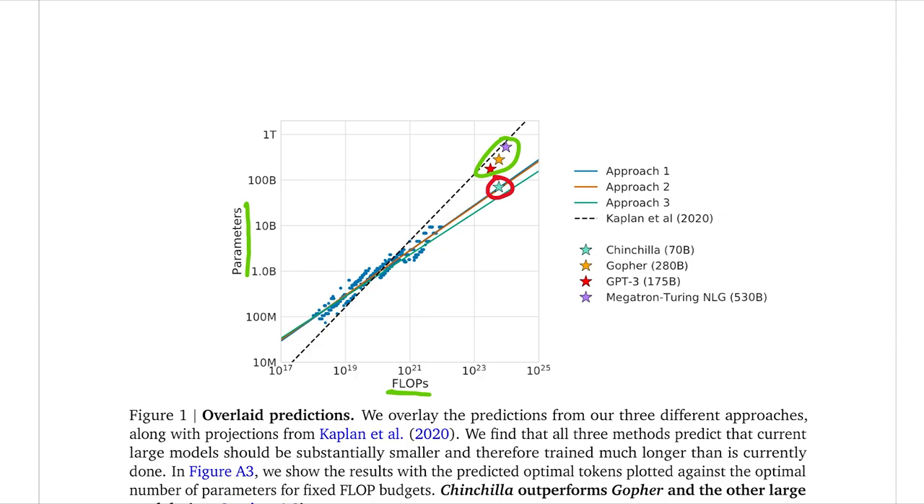This graph is sort of a sneak peek showing that Chinchilla performs better than all these models, yet it has a smaller number of parameters. However, it's still trained with the same amount of compute as all of these models. This is kind of the key of this paper: it's saying you don't need to scale your models up so big. Your models are under-trained — you can still do just as well with a smaller model because you're not training enough to make use of this massive number of parameters.